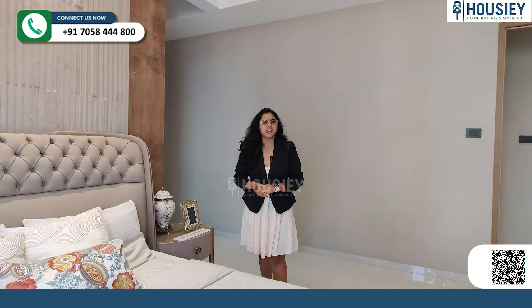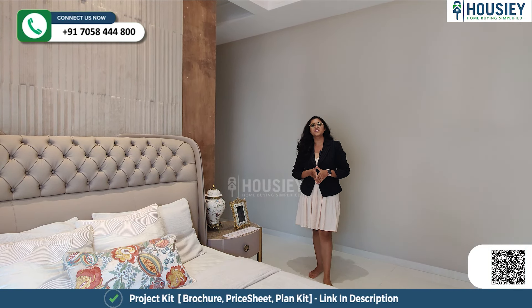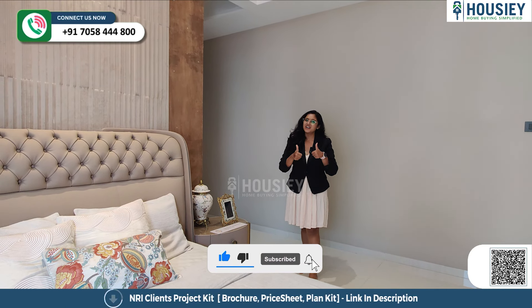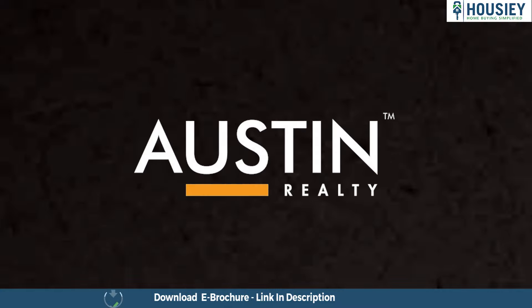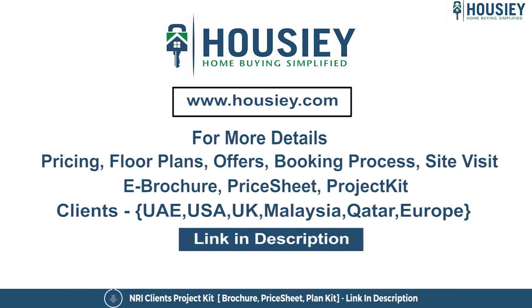As you all know, we are with Austin Realty. If you have any queries related to pricing, plans, offers, or booking process, or want to do a site visit, you can click on the link mentioned in the description. Our NRI clients can also connect with us on the same link. If you like this video and want to watch more such project sample flat tour videos, subscribe to our channel, Housie.